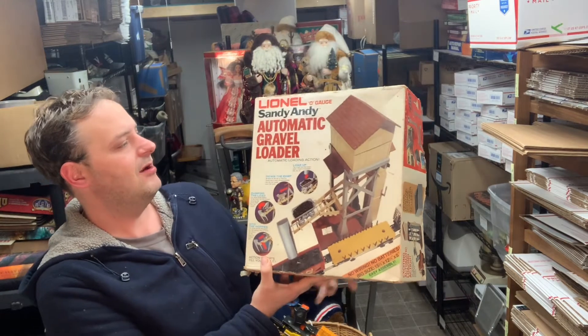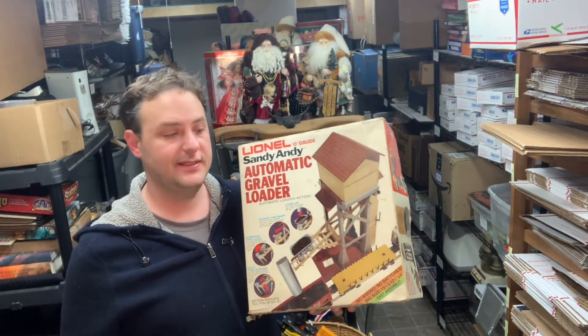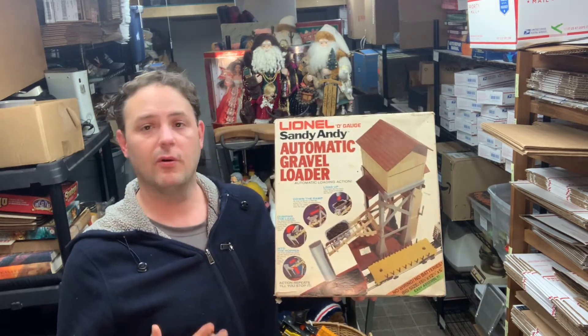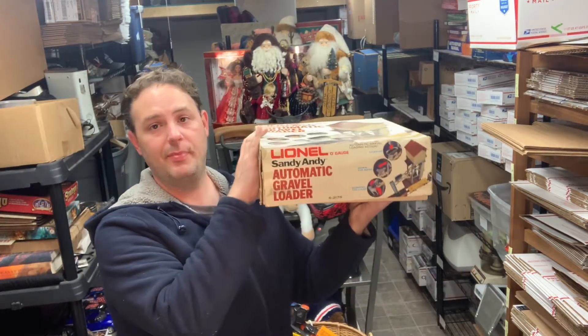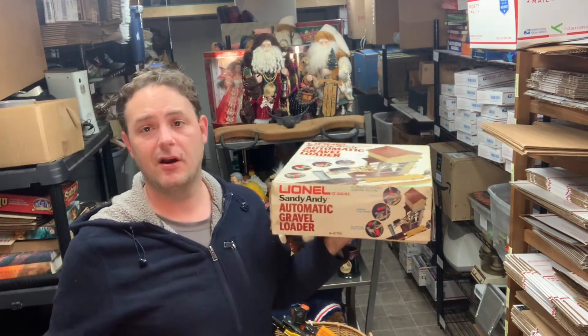I got this Lionel automatic gravel loader — it's like a vintage train accessory. I had this up for $10 plus shipping or best offer. It has some broken pieces in there and the box is in okay condition, nothing fantastic. Somebody sent me an offer for five bucks and I just went ahead and took it. It's going to cost three times as much to ship this to the buyer as it did for them to buy the item, so being it's broken, I took the deal.